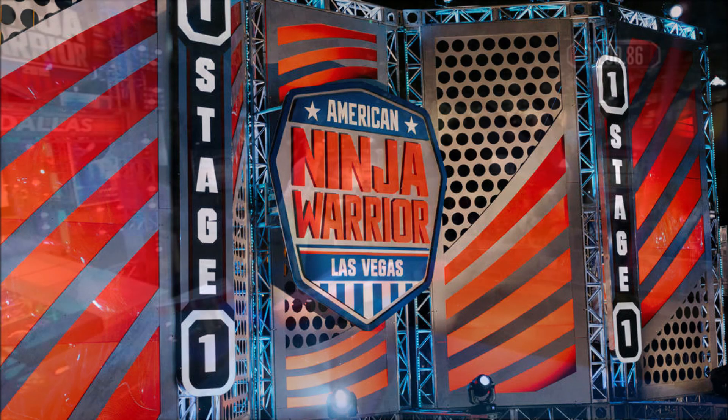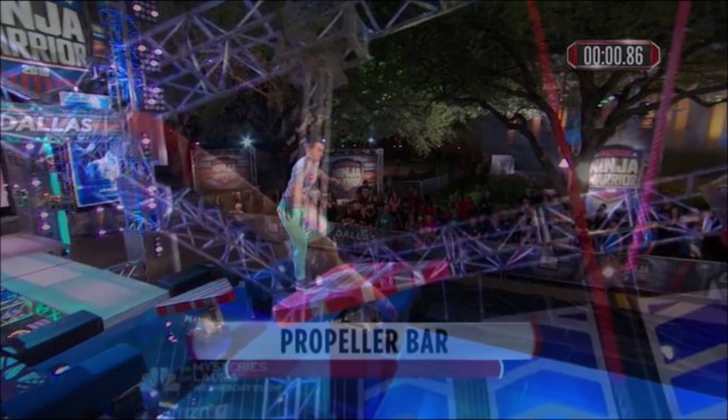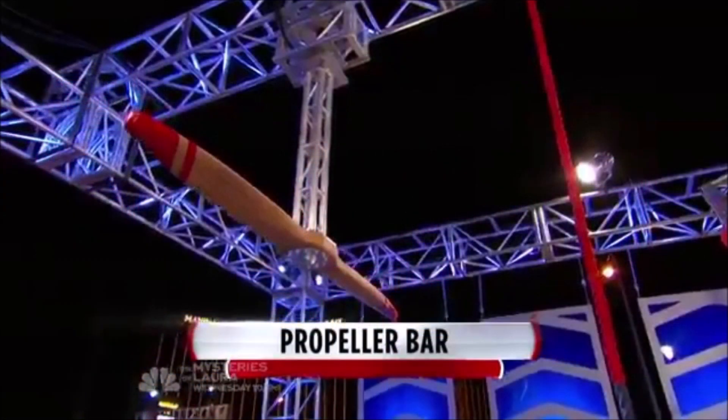The course began with Archer Alley, in which a third rotating triangular-shaped board had been added to the archer steps, where competitors must run up and across to a rope to swing to the landing, and then jump to the Propeller Bar, where they must catch the side and grab a rope, trying to avoid rotations and swing to the landing, which leads to the Double Dipper.